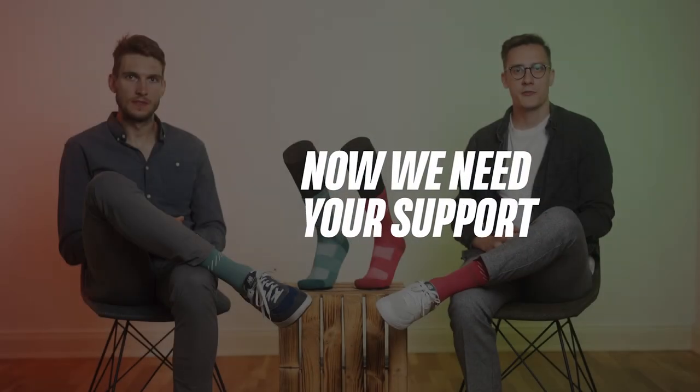In cooperation with our manufacturer in Portugal and with Aquafil, the creator of Econyl, we have a market-ready product. Now we need your support to realize this project. Cleaning the ocean and producing high quality socks can now go hand in hand. This is our mission and you can now be part of it.